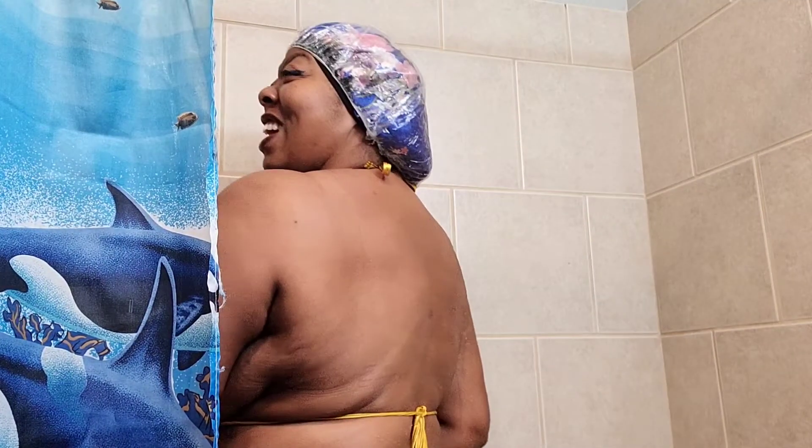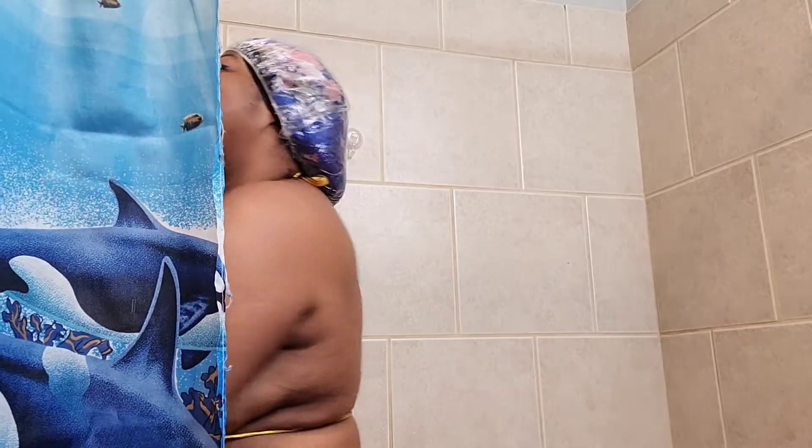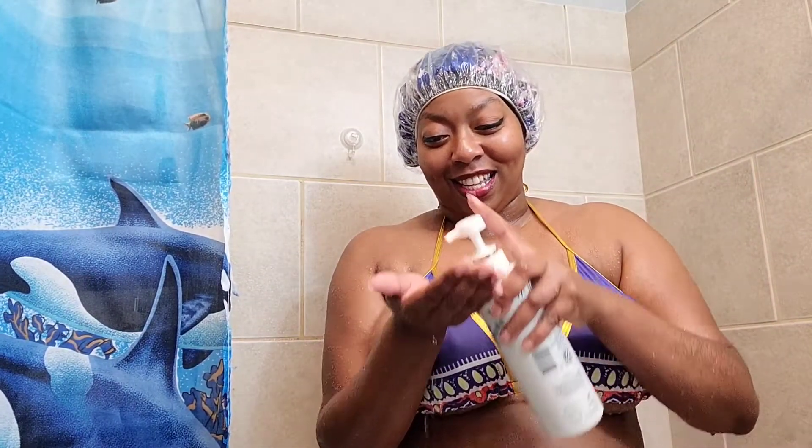I straightened my hair so I ain't trying to get it wet. The water's warming up. Did you guys get wet? I did. Let me go ahead and get some on.